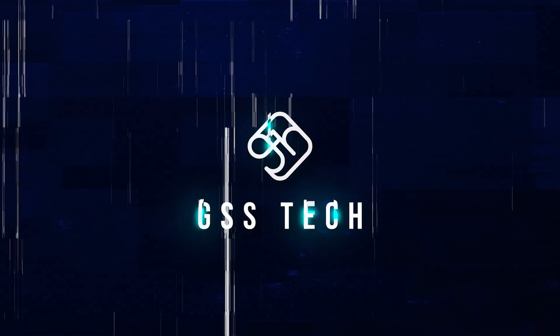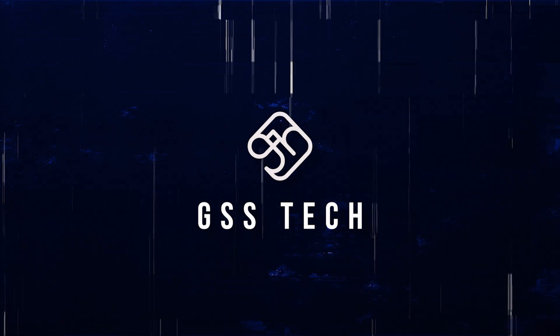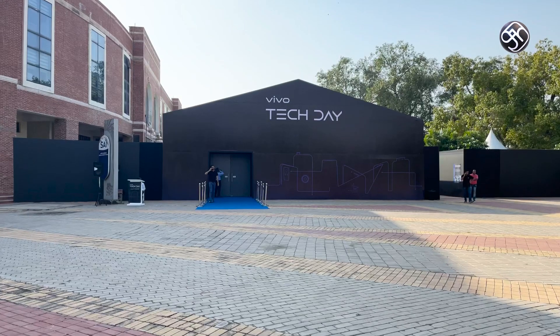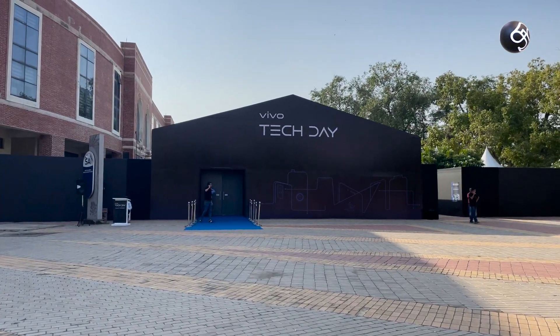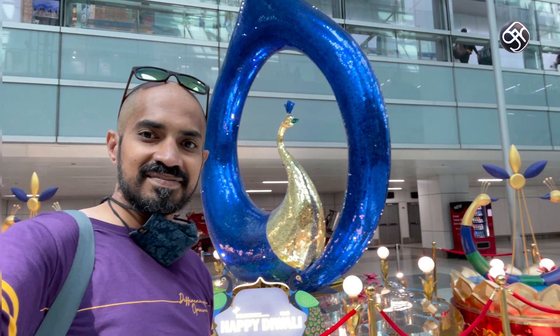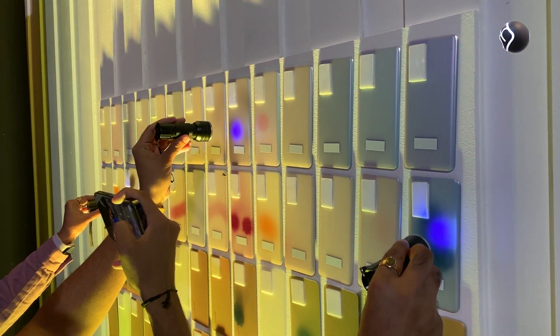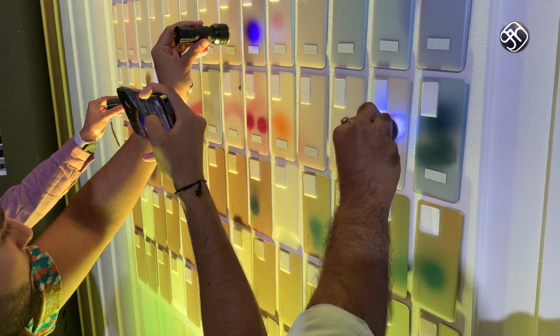Welcome to the Vivo Tech Day event in Delhi. When we travel to the event, you can see that there is a lot of innovation in technology.